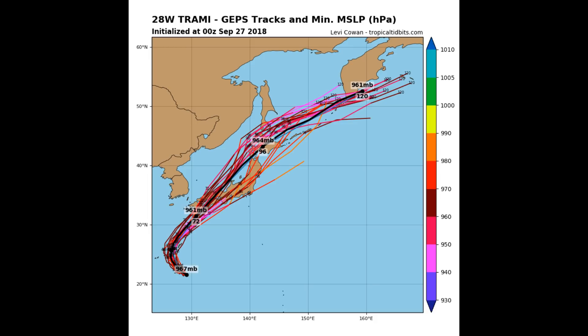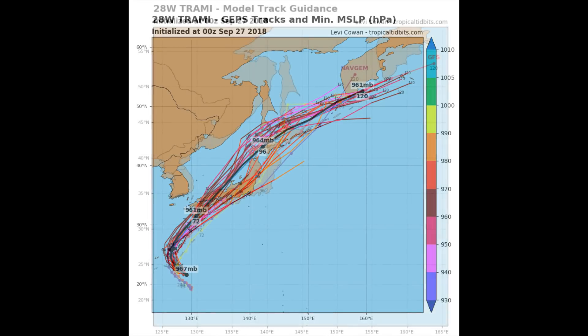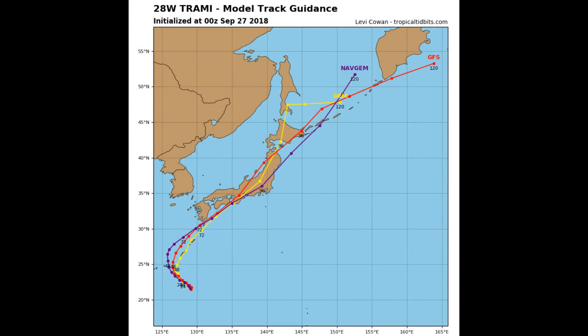Looking at dynamic model guidance — that's the latest on Typhoon Tremi. There's quite a bit of activity elsewhere, and Nathan will have the next update. Bye for now.